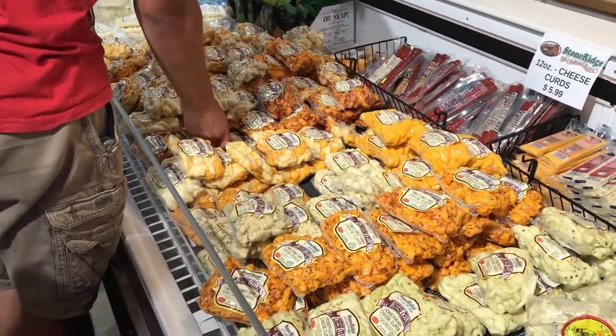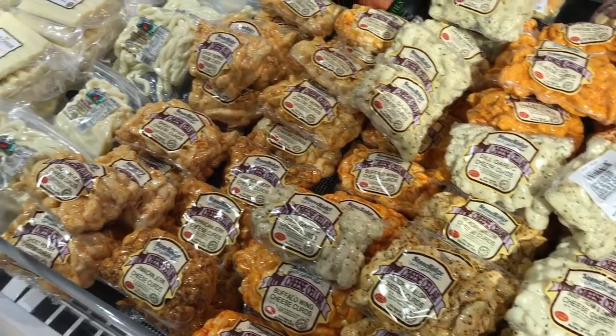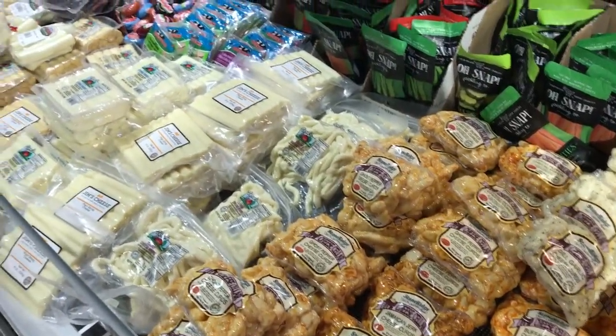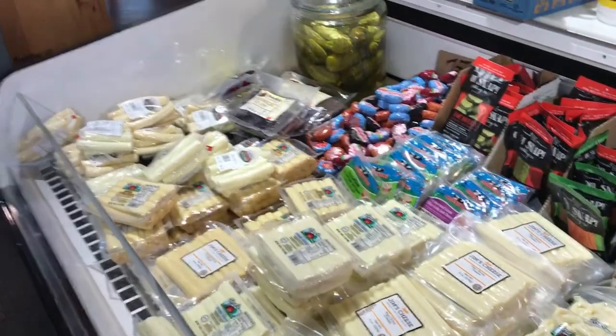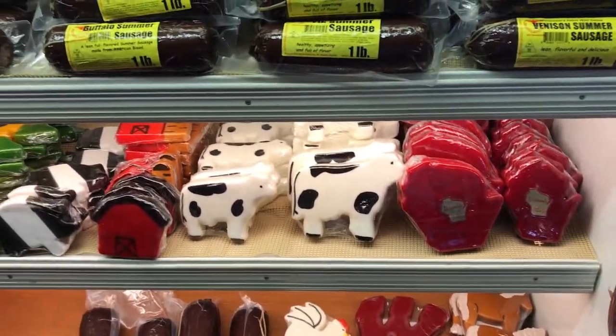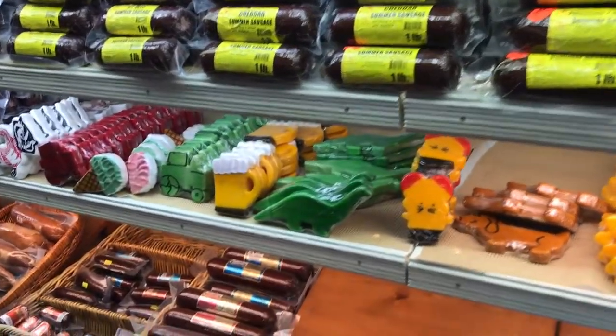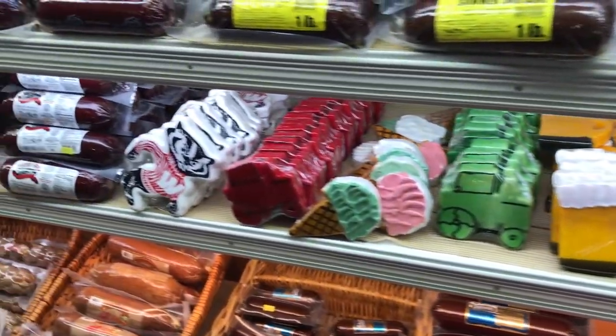Look at this huge selection of cheese curds. The freshest curds will squeak on your teeth, so they're called squeakers. Here's some waxed shaped cheeses in lots of different shapes and themes.